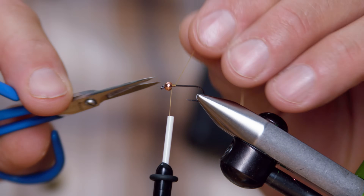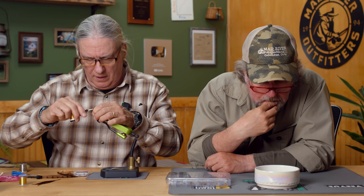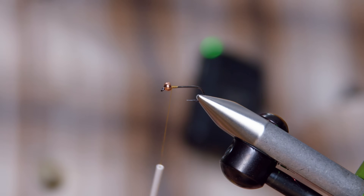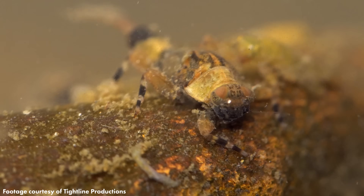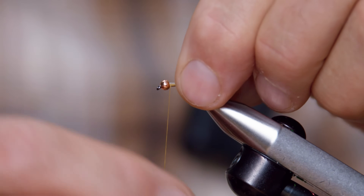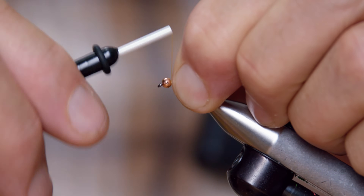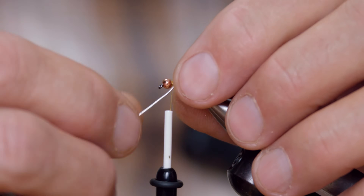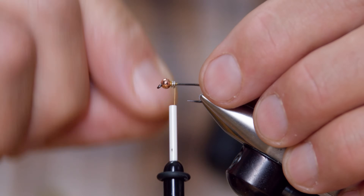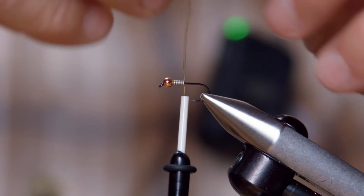Some Hendrickson nymphs have a really strange light collar behind them — not all of them — nothing I saw in there, but I have some video of them with like collars; it's kind of interesting. This pattern is really meant to directly imitate the Hendricksons I see back home on my local rivers in New Jersey, so maybe a little different than the ones out here.